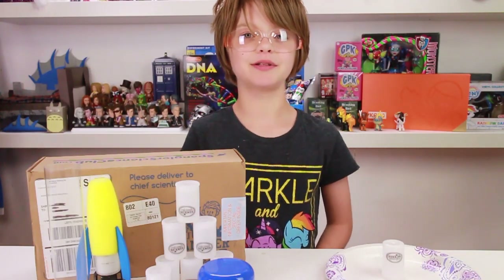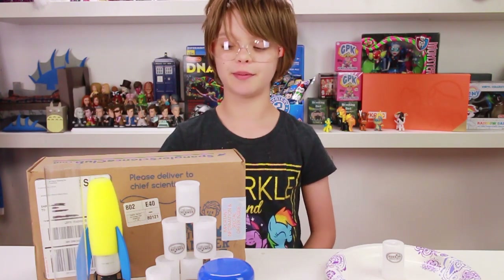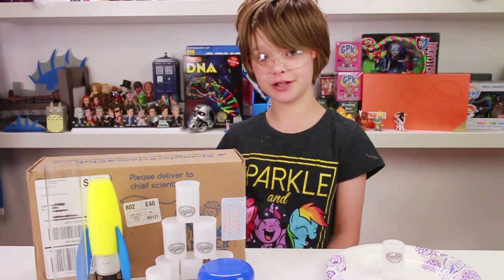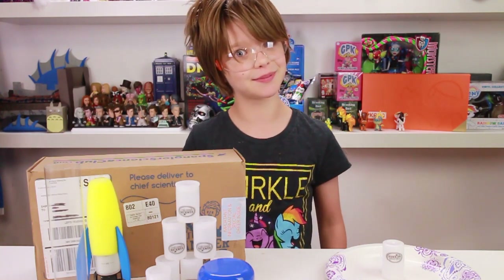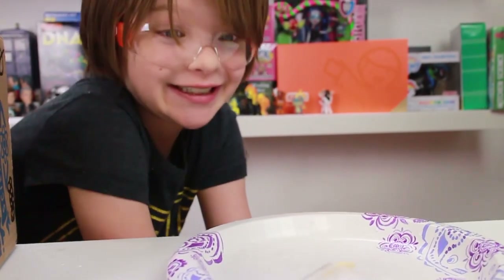Hey everyone, it's Presley at ActoGames.com here and today is Science Sunday and we are going to be opening our Spangler Science Club monthly kit which includes our favorite chemical reaction of all time, the coolest substance in the world, and explosions!